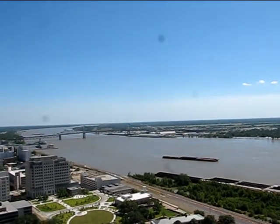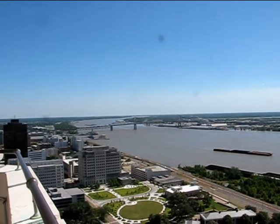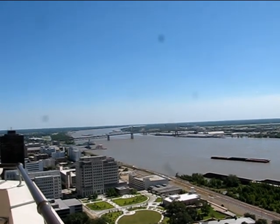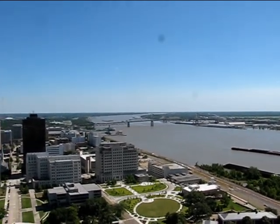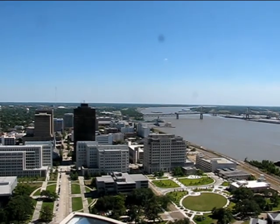Interstate 10 bridge and the Mississippi River flowing off to the south with the other casino and the USS Kidd. Downtown Baton Rouge.